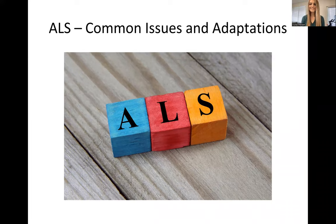Hi guys, this is Crystal again with At Home Nursing Care. We're going to discuss ALS. This is part two. Today we'll be discussing common issues and adaptations for caring for patients or clients with ALS.